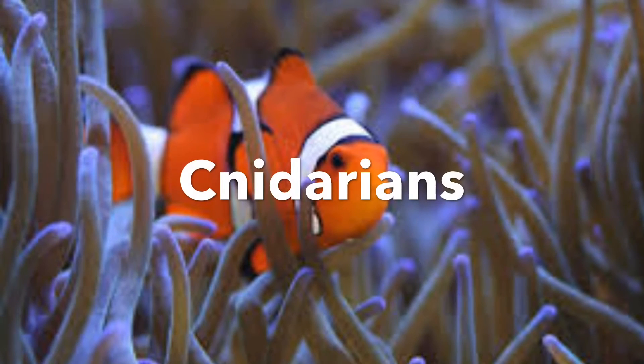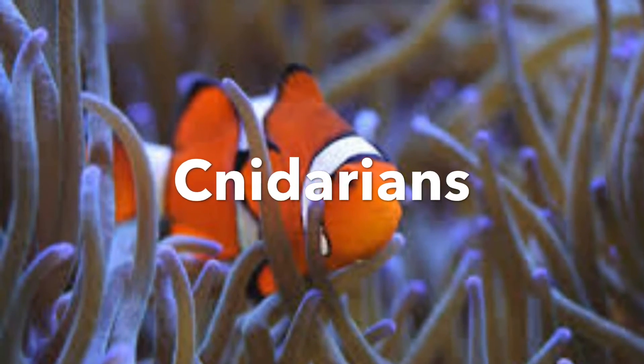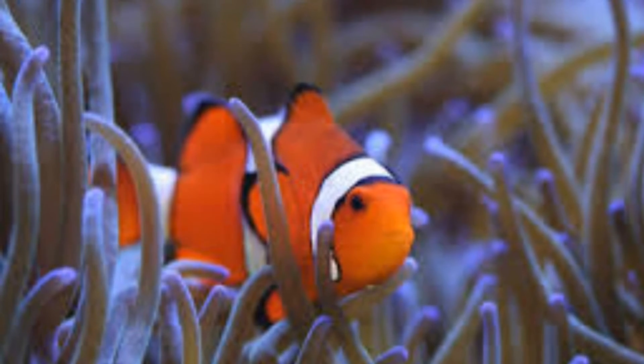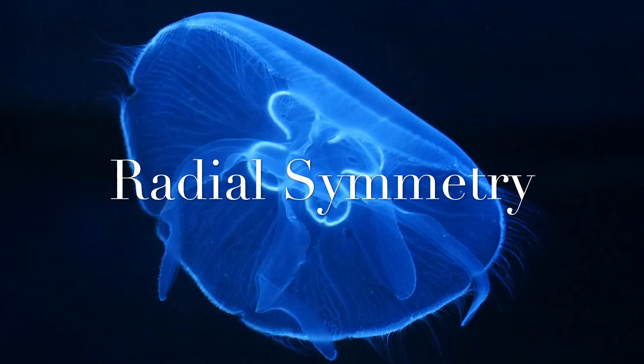Cnidarians are part of the phylum Cnidaria. These include hydras, jellyfish, and anemones. Cnidarians have radial symmetry, meaning no matter what way you cut them, they're going to look the same on each side.